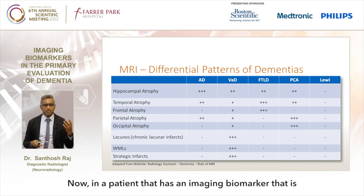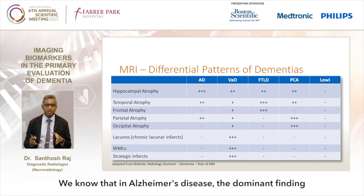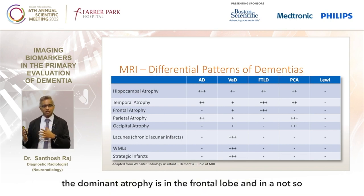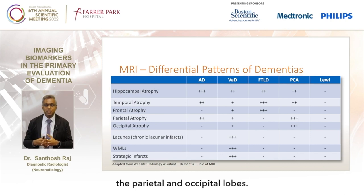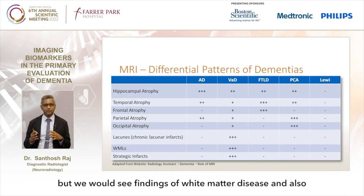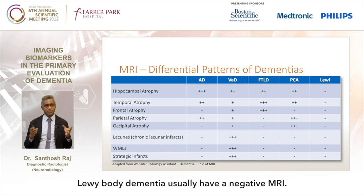In a patient with a positive imaging biomarker, we can differentiate by the type and pattern of atrophy. In Alzheimer's disease, the dominant finding is hippocampus atrophy. In frontotemporal lobe disease, the dominant atrophy is in the frontal lobe. In the less common posterior cortical atrophy, atrophy is more in the parietal and occipital lobes. In vascular dementia, atrophy is not so significant, but we see white matter disease, strokes and lacunar infarcts. Lewy body dementias usually have a negative MRI.